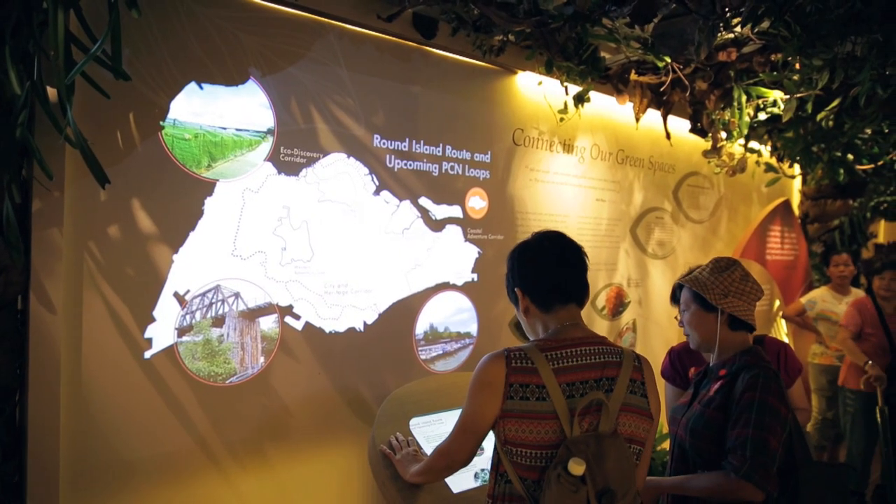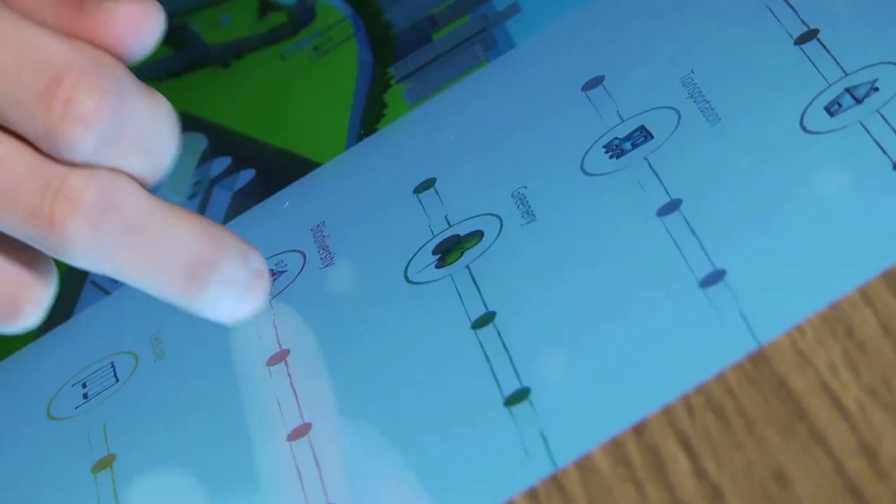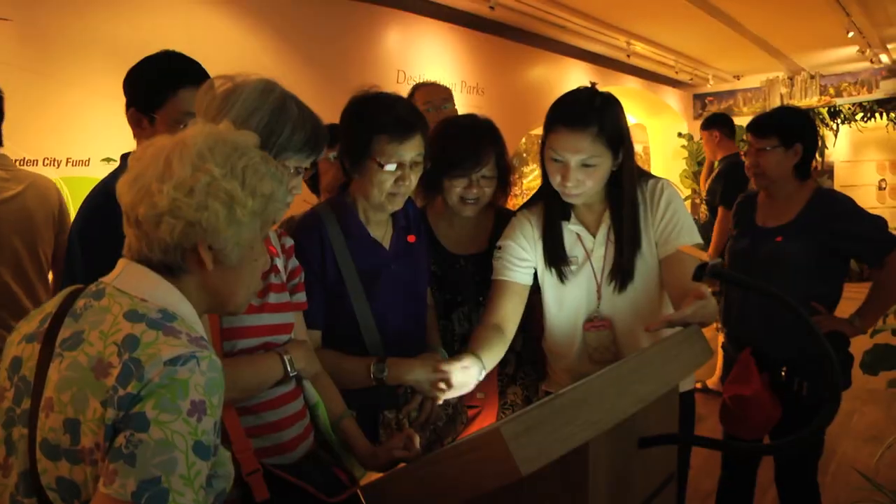I really like the solar panels, which generate enough electricity to run the CDL Green Gallery — it's very eco-friendly and sustainable. I'm looking forward to bringing my family to visit, and I'm very sure that the public will also enjoy it very much.